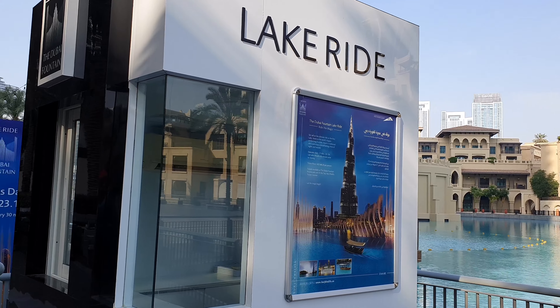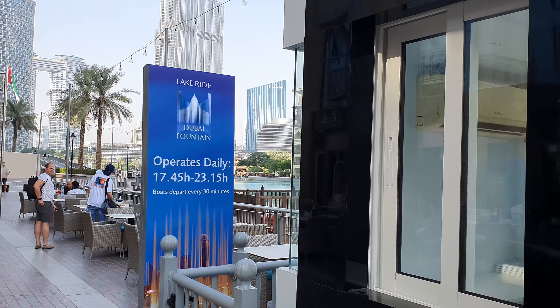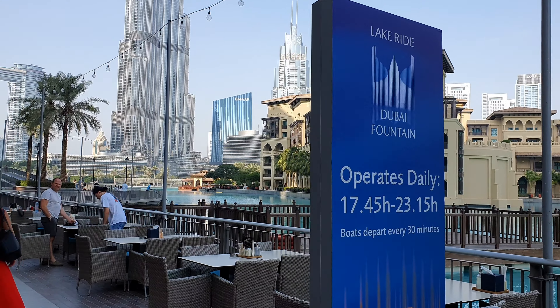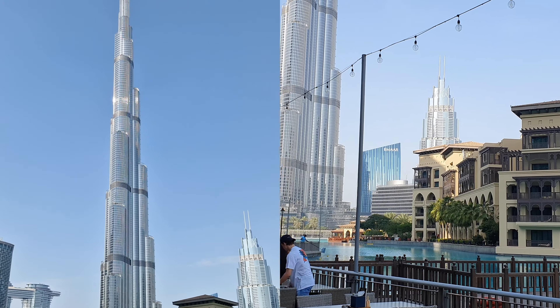Close to this place is Dubai Mall, and we just got out of Dubai Mall past the fountain. Now we'll go into Dubai Mall and do some shopping — you cannot come to Dubai and not do any shopping, especially during the Dubai Shopping Festival. They even have a lake ride right in front of Dubai Mall and Burj Khalifa, operating every day from 17:45 to 23:15. It costs approximately 68 dirhams per person for a boat ride. Imagine attending the musical fountain show, going on a boat ride up close to the fountain, and enjoying the views of Burj Khalifa — that will be something unique.